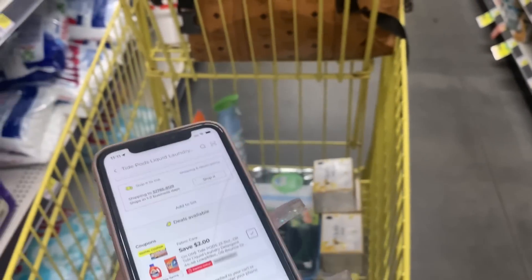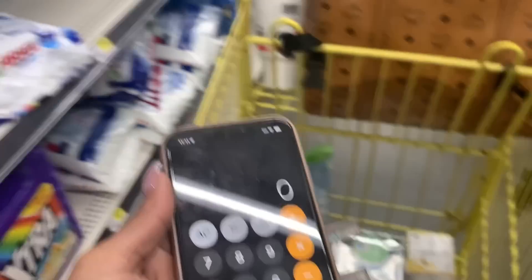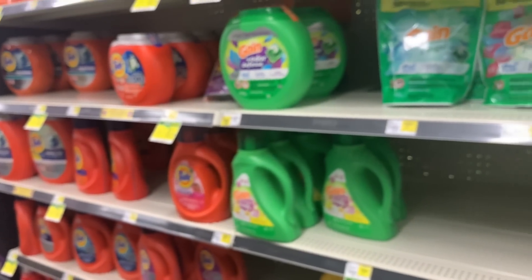Once again, if you don't want to get that Olay you don't have to. We're going to add this up. The Tide is... we might not be getting that Tide — we're going to reevaluate because that's a little pricey.